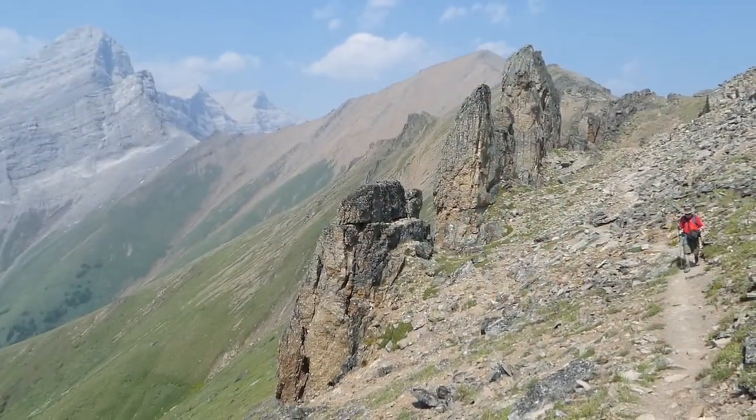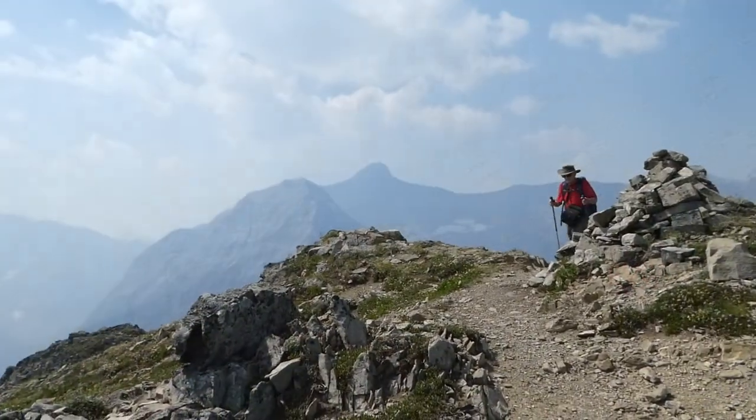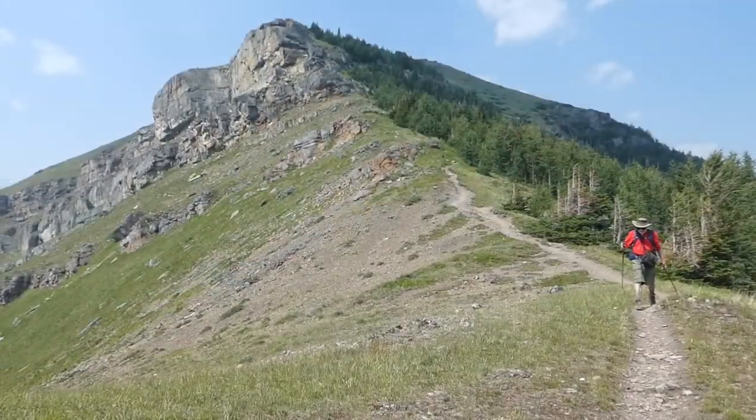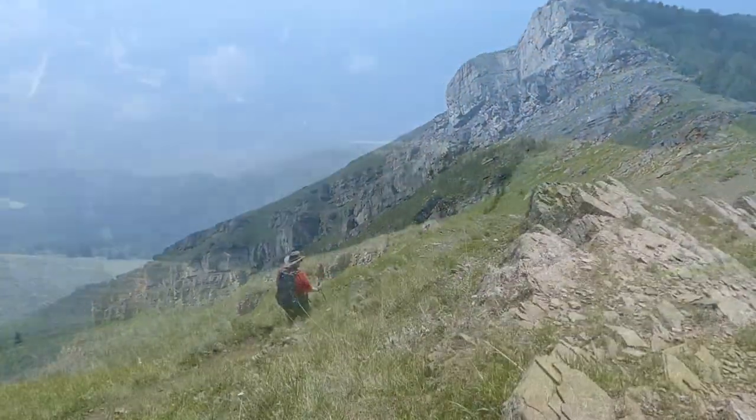This hike left us with unforgettable memories — those amazing pinnacles, all the marmots, and even a bear. What a fantastic day it was.